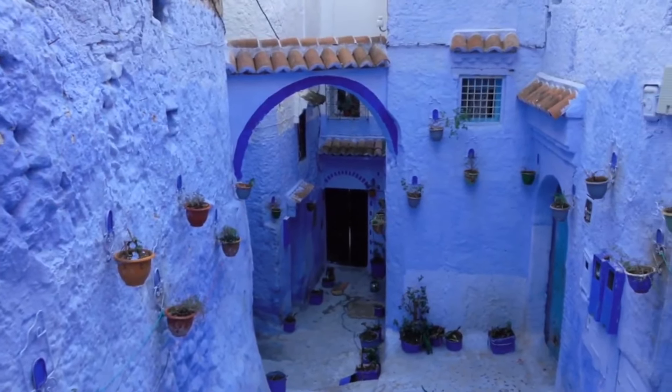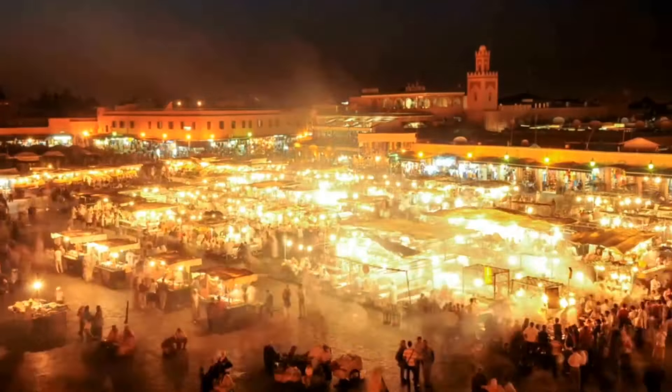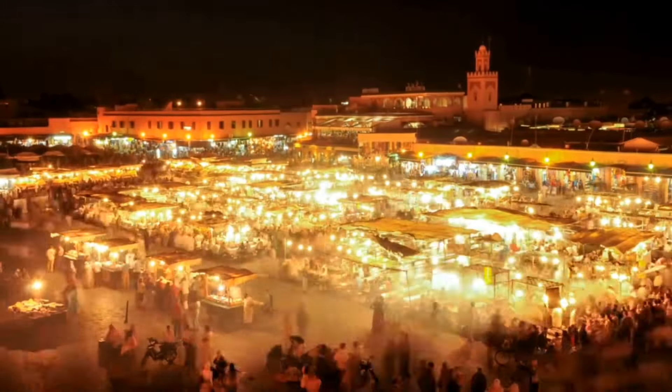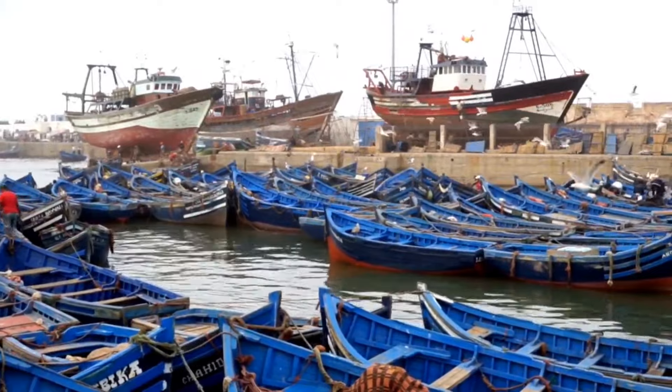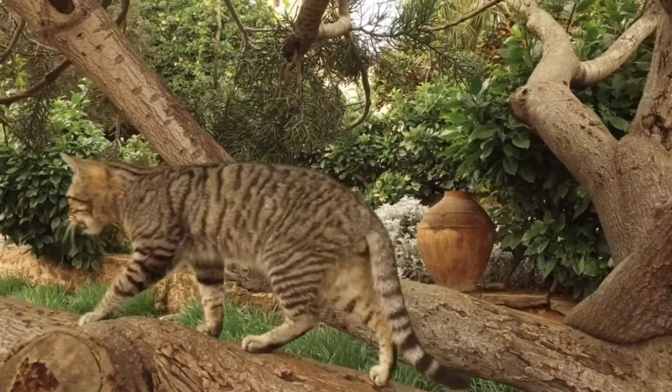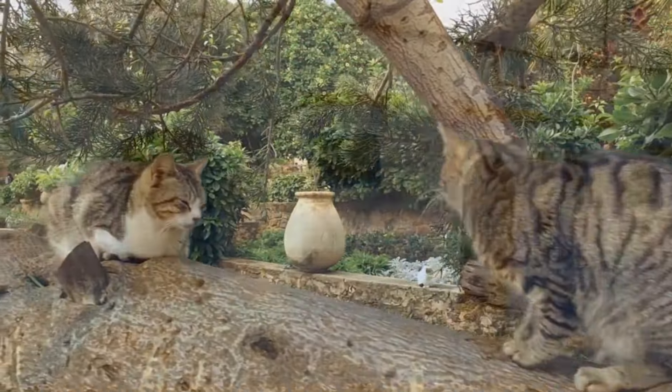Casablanca is a bustling city full of culture, art, and architecture, with a thriving nightlife and plenty of attractions to explore. Be sure to visit the Hassan II Mosque, one of the largest and most impressive religious sites in the world.